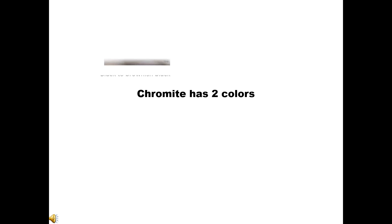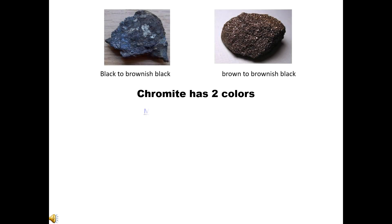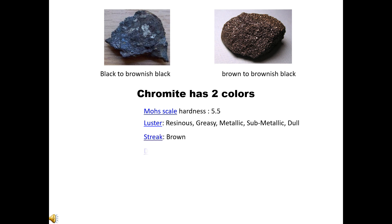Chromite has two colors: black to brownish black, and brown to brownish black. Mohs scale hardness: 5.5. Luster: resinous, greasy, metallic, sub-metallic, or dull. Streak: brown. Diaphaneity: translucent to opaque.